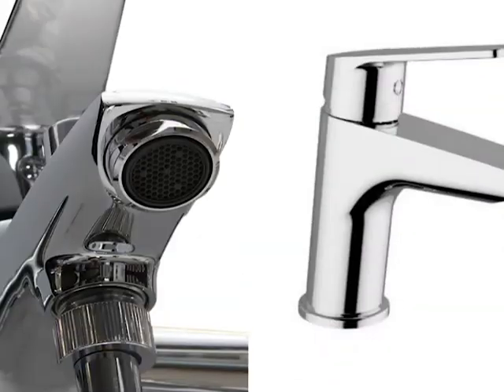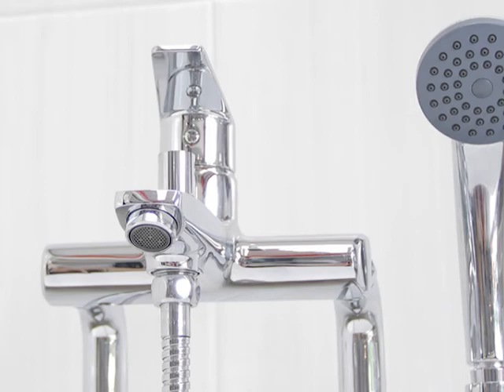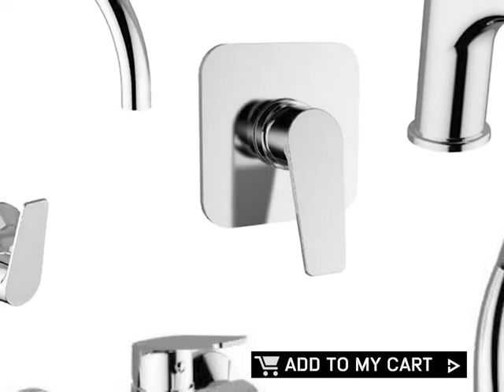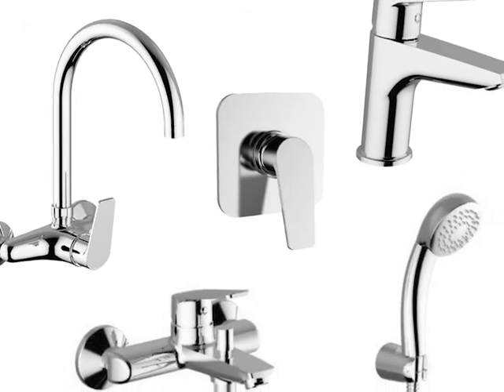Tivoli's Trento range is a modestly modern design in pure Italian craftsmanship. So choose the Trento taps you want and add them to your cart. Available at CTM.